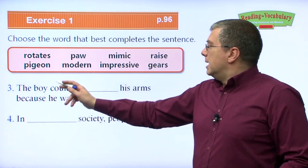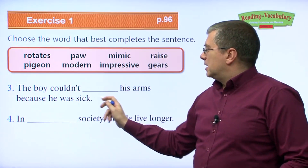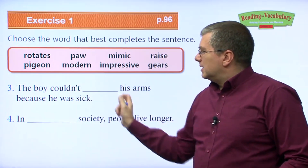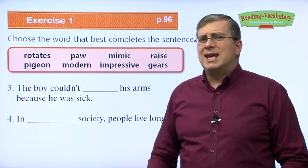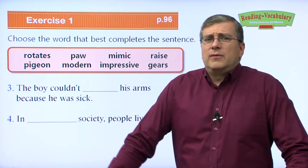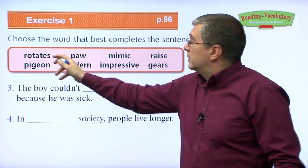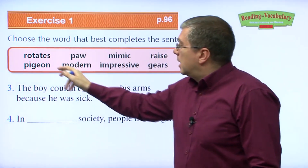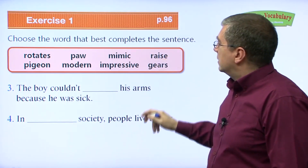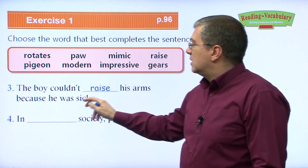Number three: The boy couldn't ___ his arms because he was sick. If a boy is sick, his arms stay down — it's going to be hard for him to lift them. Another word for lift is raise. The boy couldn't raise his arms because he was sick.